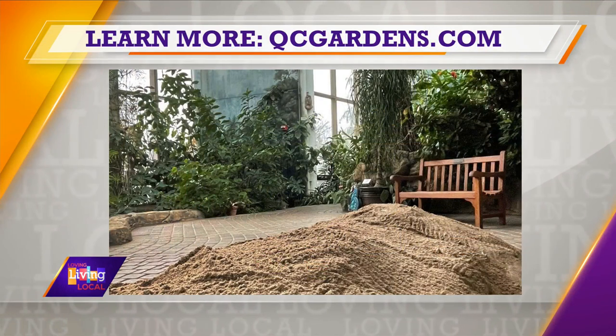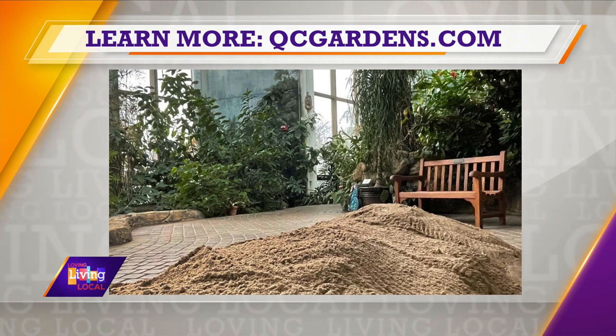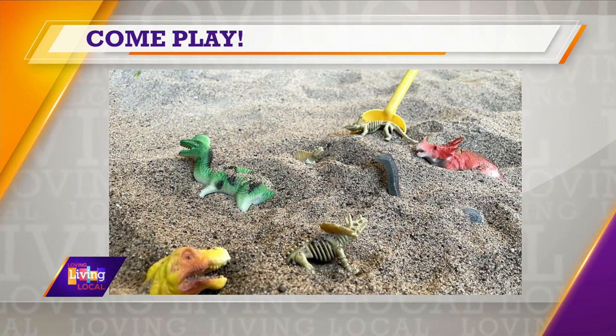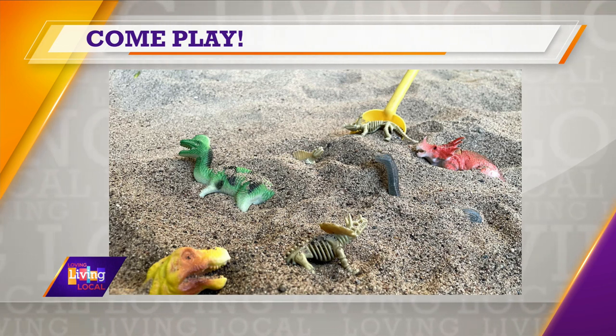A lot of us can't get away to the beach during spring break, but the Botanical Center is bringing the sand and the sun to Rock Island. Our sun garden is a beautiful tropical atrium on our site that houses all sorts of tropical plants from around the world — things like banana, coffee, and cacao. We actually have a fantastic pile of sand in the center of our sun garden, so if you want to get a little sunshine and your toes in the sand, you can do it in our own little tropical oasis, no matter what the temperature is outside.